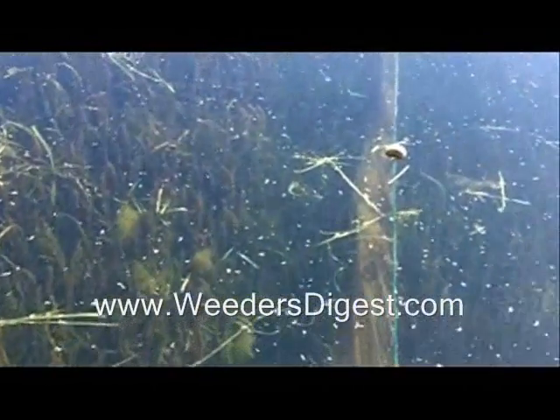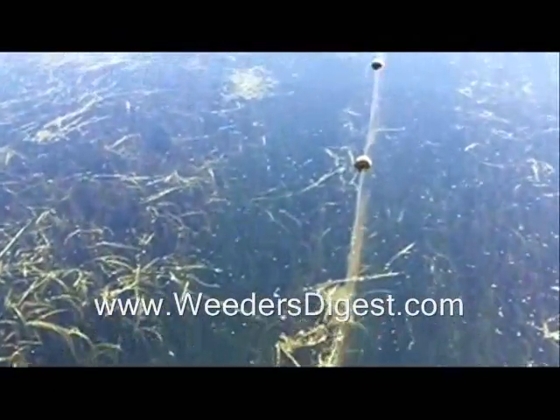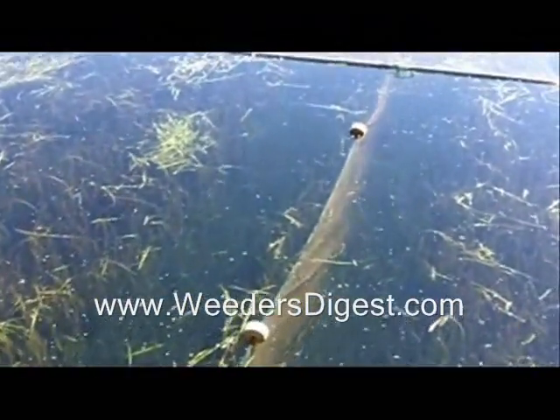I'm out here monitoring some fish traps today set on our lake, doing some monitoring with some information that was reported to the DNR.